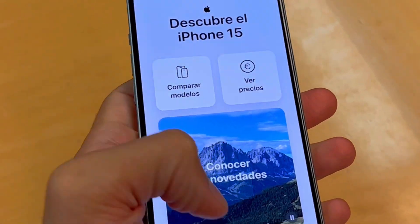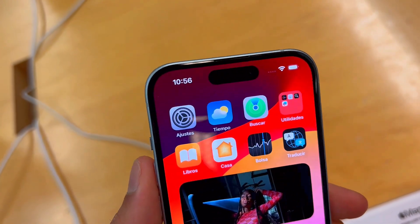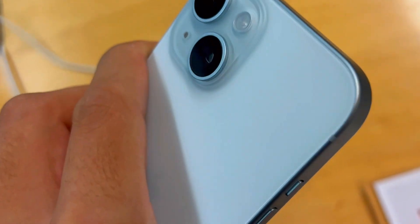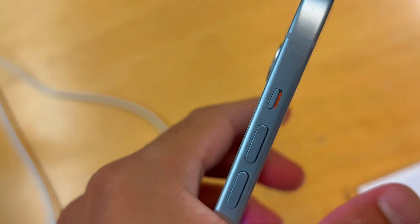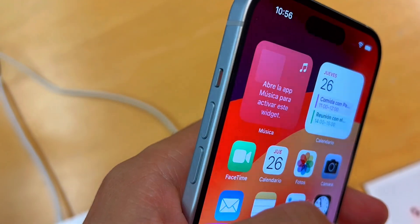Is the iPhone 15 worth it? Here are three things you need to know about this new device. First, let's talk design. The iPhone 15 might look similar, but it's the subtle changes that make a world of difference.